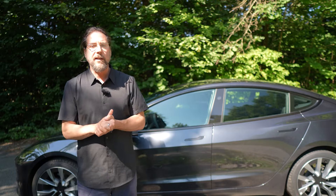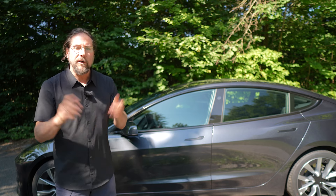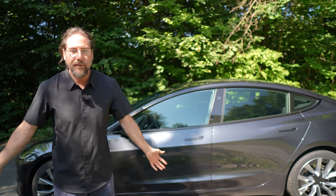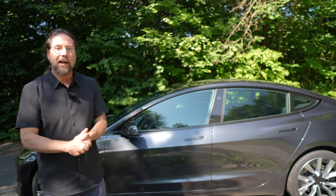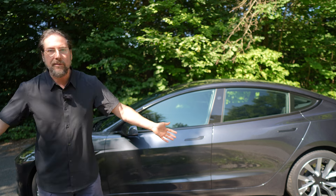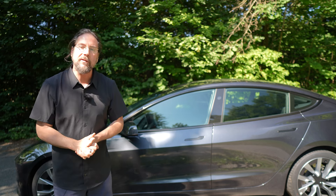If any of those things that I mentioned are very important to you, then maybe this is the car for you. Try it out — go to a Tesla service center, drive it a bit, test it out. There are billions of videos on YouTube so you can see how the car is in all languages, because Teslas are everywhere. I can just recommend it. It's an amazing car for the things that I mentioned today.